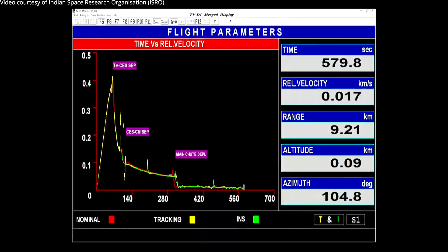When the crew module touches down, eventually the main parachutes also will be released away from the crew module. Impact is sensed. Now the confirmation is available for a successful splashdown of the crew module.